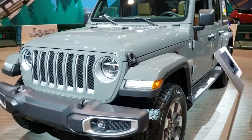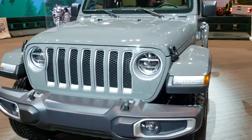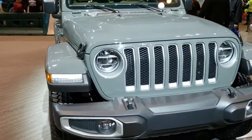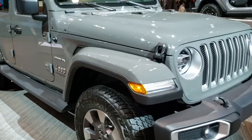Hey, this is Brett with Summit Automotive in Fond du Lac, Wisconsin, your new and used Jeep headquarters. Today, I'm on assignment at the 2020 Chicago Auto Show at McCormick Park in Chicago, Illinois.